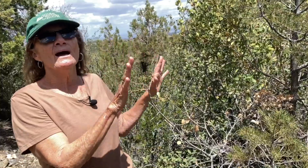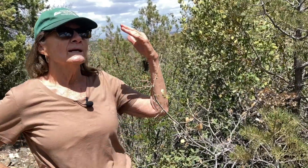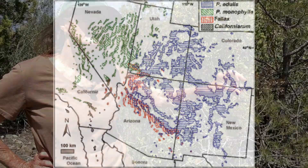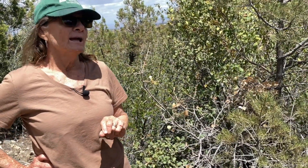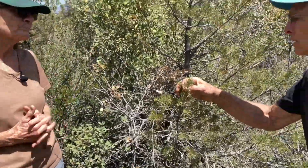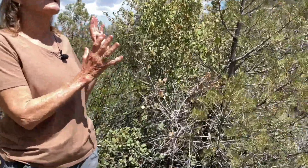Over the years, taxonomists have placed this Mogollon Highlands pinion into the Colorado Plateau type, called it Pinus edulis variety phallic, and sometimes into the single-needle type, Pinus monophylla variety phallic. But now with new evidence in its DNA — the DNA of the chloroplasts and the DNA of the mitochondria — this is firmly denoted its own species: it is now Pinus phallic. We at the Natural History Institute are going to conform to that new name and give it its own specific status.